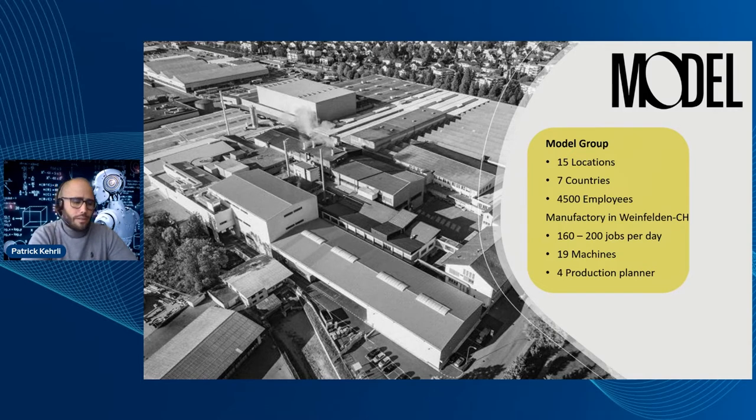As scheduling gets more complex with more jobs every day, it becomes more difficult. Furthermore, they have some experienced schedulers but it is getting harder to find new ones. They tried to optimize and at least give schedulers the opportunity to improve their schedules. There are dependencies in the production line: different setup times based on which job follows another, and a job can be done on multiple production lines but not at the same speed.